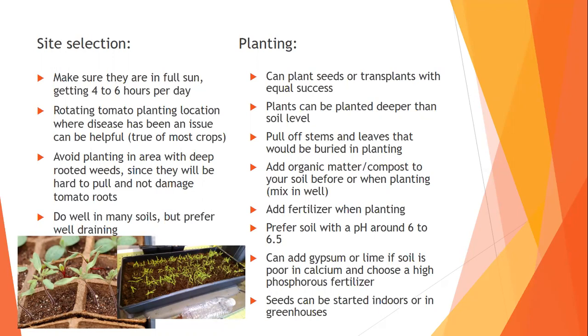For planting, you can have pretty equal success with seeds or transplants. For tomatoes, the plants can be planted deeper than the soil level — I have a picture to show that. For peppers, they can't really be. You want to pull off the stems and leaves that would be buried when planting tomatoes. If you have heavy or very sandy soil, add some compost — maybe two inches on the surface, dug in about four to six inches deep. Add fertilizer when planting transplants; if planting seeds, hold off until they're several inches tall.